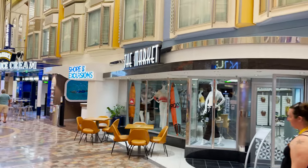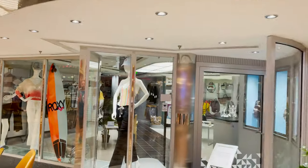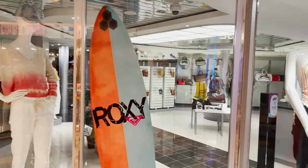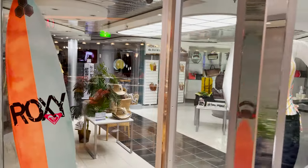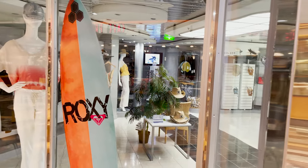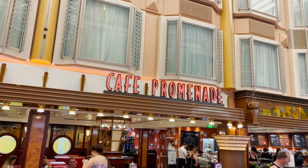Across from the Next Cruise desk is The Market — a store with activewear-style clothing, shirts, shorts, bags, sandals, and hats. It's a step above standard Royal Caribbean merchandise, with brands like Quicksilver and Roxy available inside.